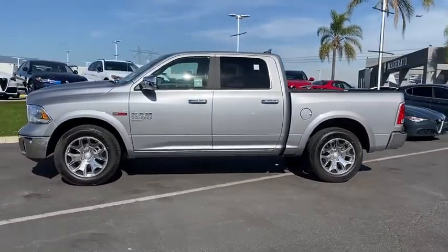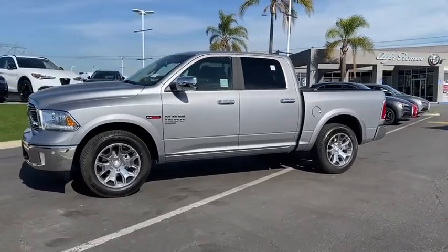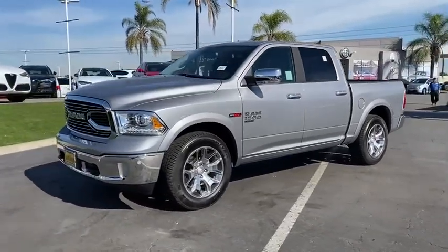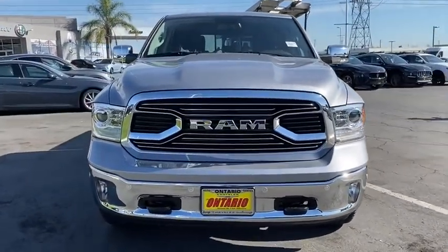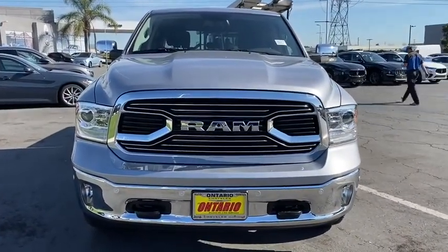Keyless entry, leather wrapped steering wheel, dual airbags, Bluetooth, power steering, adjustable steering wheel, four-wheel disc brakes, floor mats, auto dimming rear view mirror, cruise control, universal garage door opener.